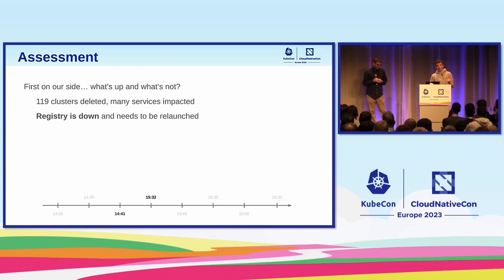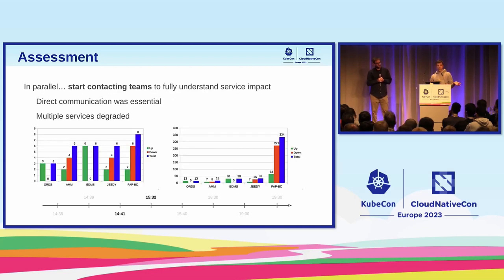The first priority was to get the registry back. We branched out the team: some people focused on restoring the registry, the rest of us started contacting the different teams at CERN to understand the full impact on their services. The COVID era actually helped a lot because we had direct communication via Zoom with many services. We had quick calls — is it down, how can we help? We started realizing that almost no one was down. Most services said 'we are still up, degraded but still up.' The reason those services were still up is the clusters-as-cattle approach and best practices we'd been disseminating internally.